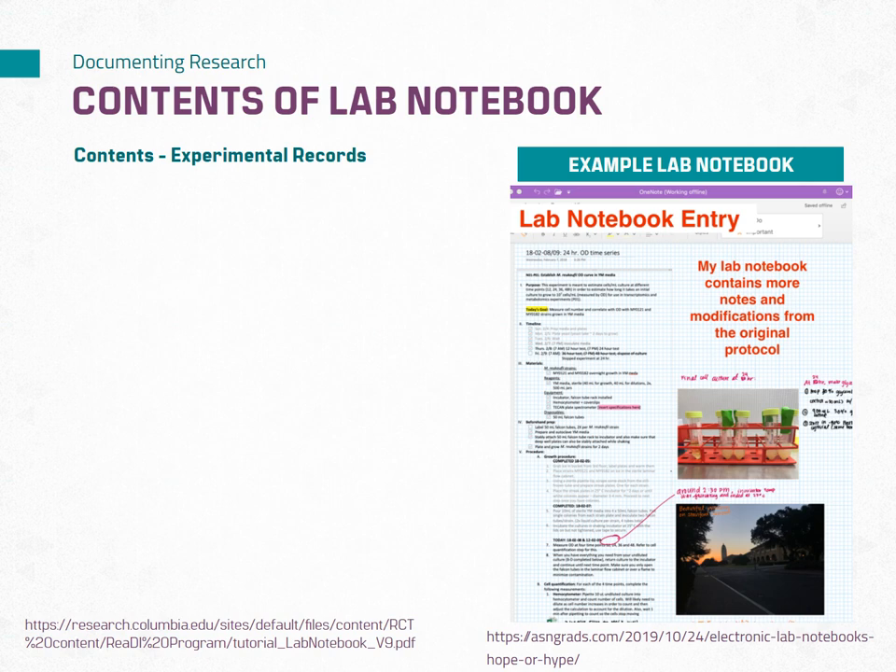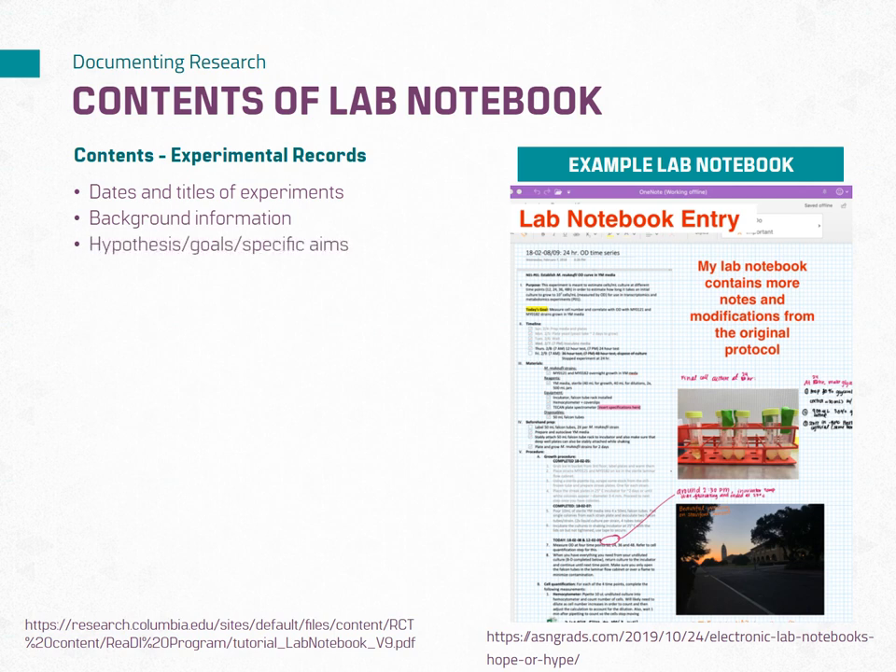The core of your lab notebook consists of detailed records of your experiments. It documents the entire process from planning to conclusion. The example on the right is of an electronic notebook page taken from Microsoft OneNote. Some of the content that should be in your lab notebook includes: dates and titles of experiments, background information, hypothesis, goals or specific aims, and objectives or purpose of the experiment.